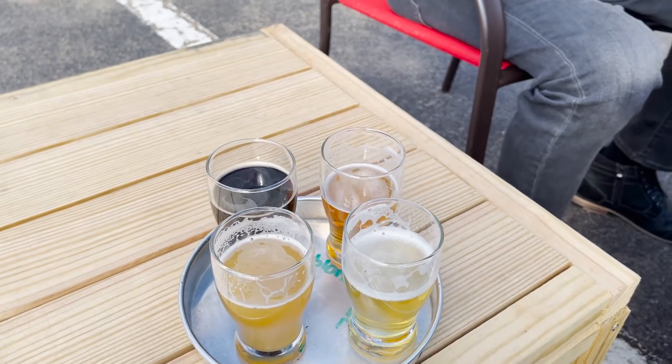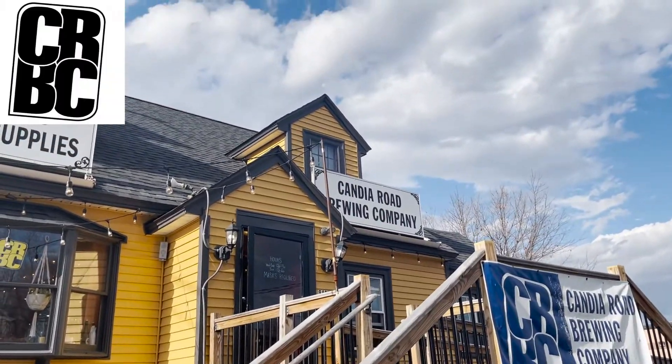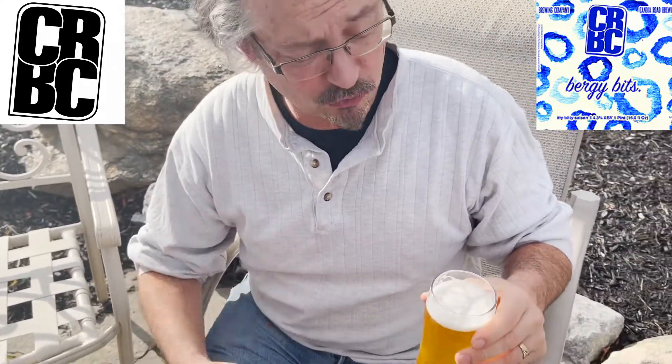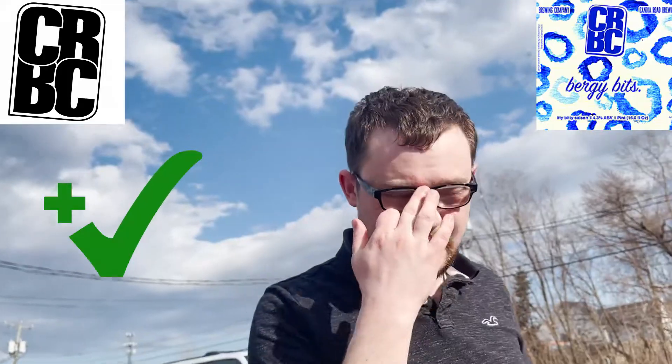Second location: Candia Road Brewing Company. This is the Berry Bits Saison. It's got a very light flavor to it — not real strong, but it does go down very well. This is going to be an excellent summer beer. Check plus, check plus. I'm going to give it a try real quick — yeah, that's a great summer saison. Check plus.